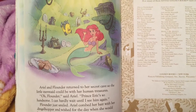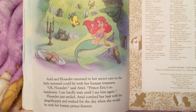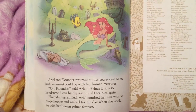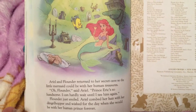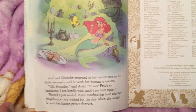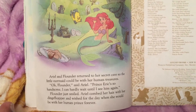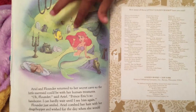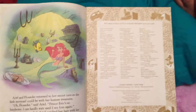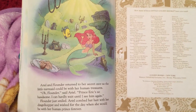Ariel and Flounder returned to her secret cave so the little mermaid could be among her human treasures. Flounder, said Ariel, Prince Eric's so handsome — I can hardly wait until I see him again. Flounder just smiled. Ariel combed her hair with a dinglehopper. Is that a dinglehopper? No — it's a fork! And she wished for the day when she would be with her human prince forever.